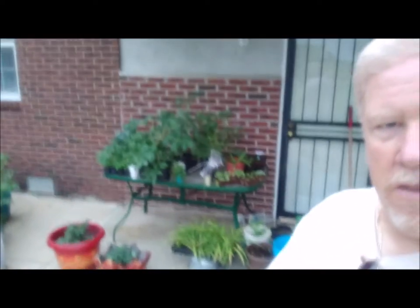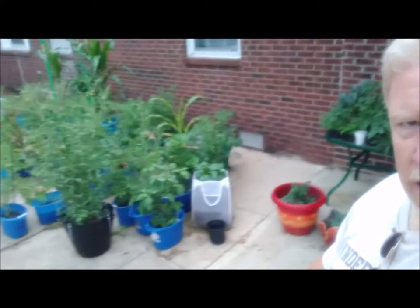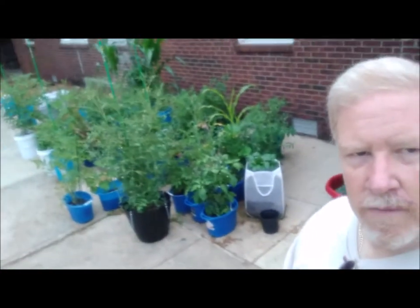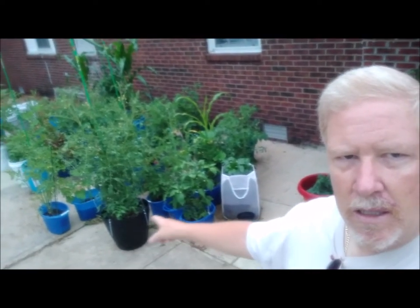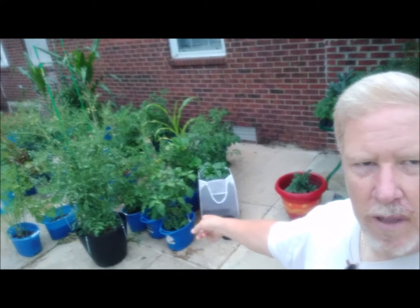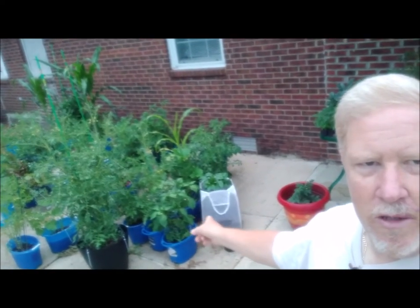We've got stuff up here on this table. You can see we've got a whole bunch of containers out here, and we've got all kinds. We've got buckets. We've got this mesh laundry bag that Ernie wanted to use, and it actually has worked out really well.